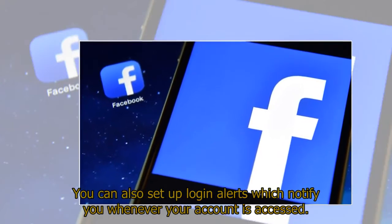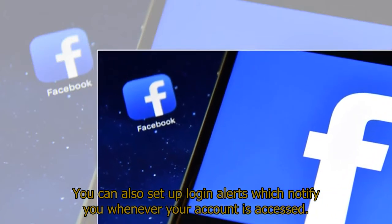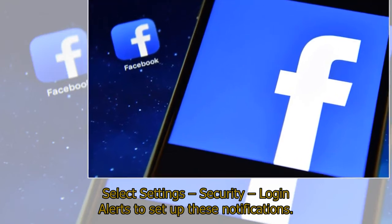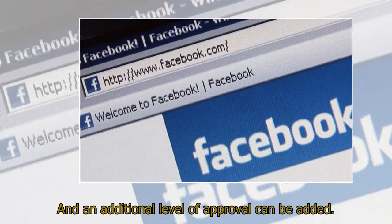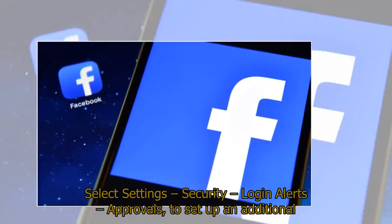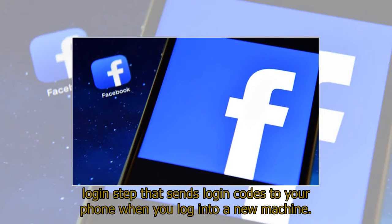You can also set up login alerts, which notify you whenever your account is accessed. Select Settings, Security, then Login Alerts to set up these notifications. An additional level of approval can be added: select Settings, Security, Login Approvals to set up an extra login step that sends login codes to your phone whenever you log into a new machine.